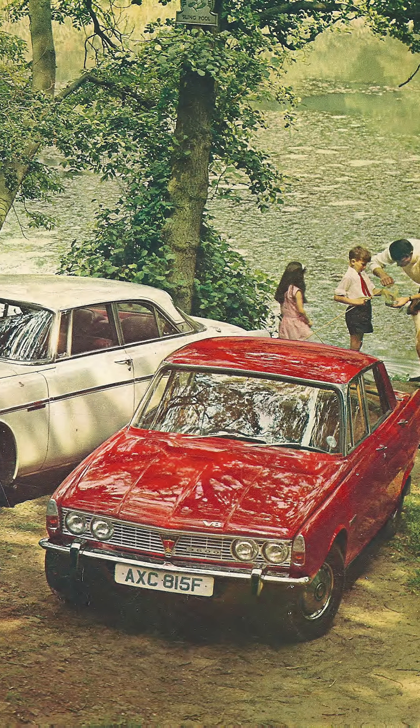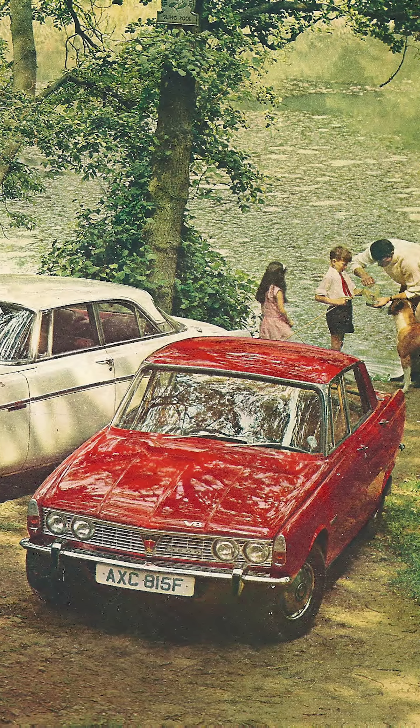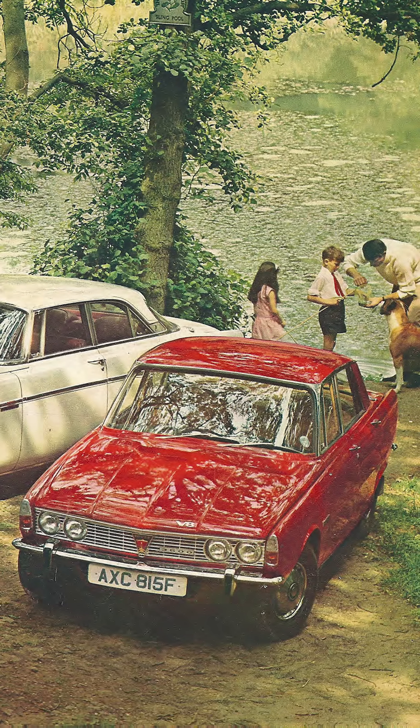And just to make things better, the rear brakes are mounted inboard, where they're a nightmare to service but reduce unsprung weight.